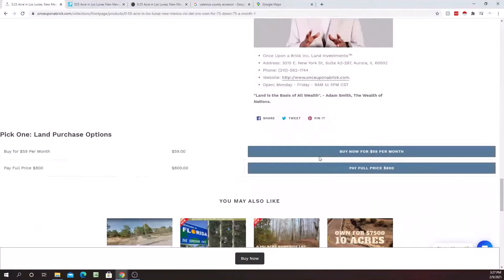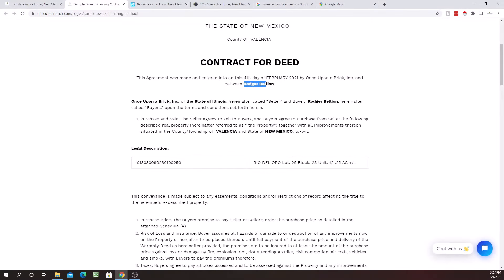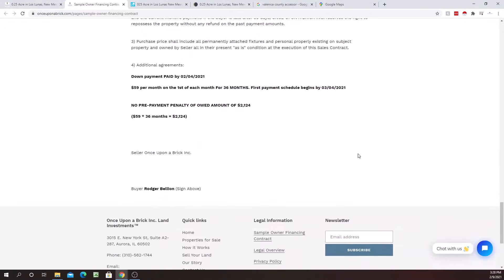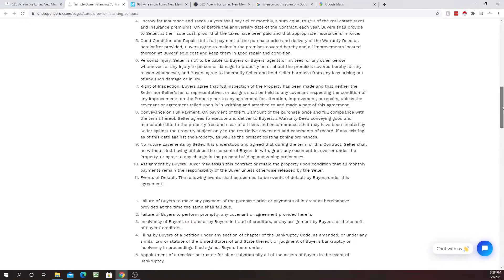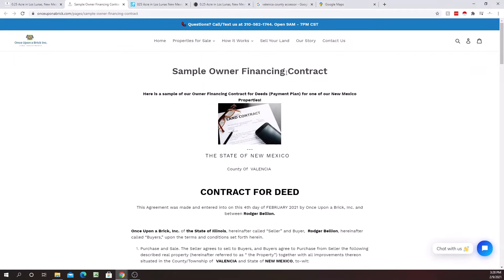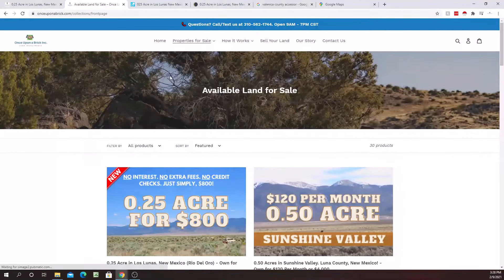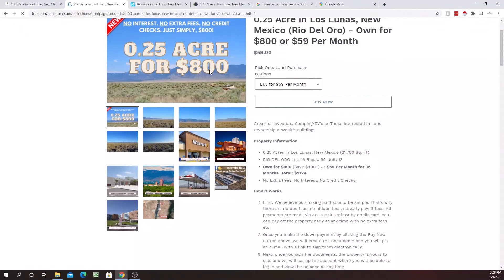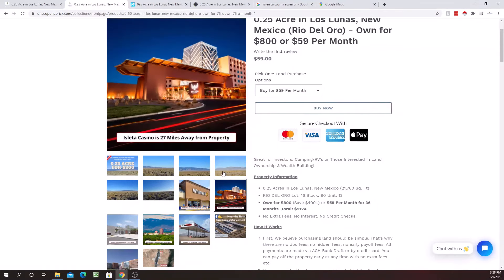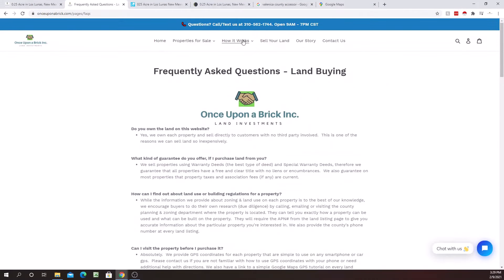You receive the contract for deed in about one to two business days, usually in less than 48 hours. Right here is a sample owner financing contract — it says your name, and our contract is available on our website so you can read everything before you purchase. You'd get the contract to your email, e-sign it, send it back, and the property is yours to start using for camping from the moment you sign. You cannot build on the property until you've paid it off — this is to protect both you and us, to ensure you have ownership before investing in building.